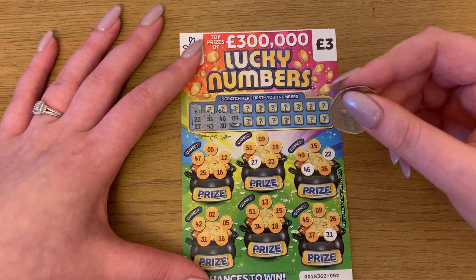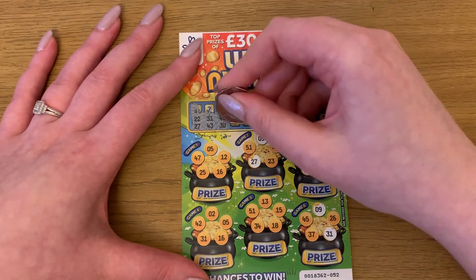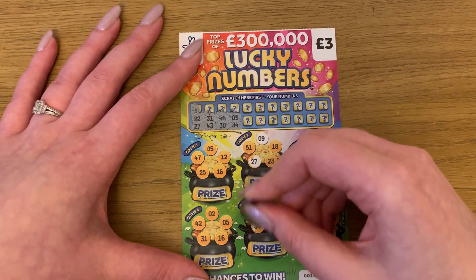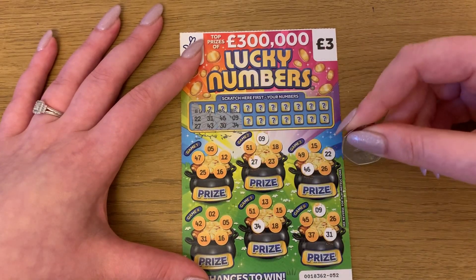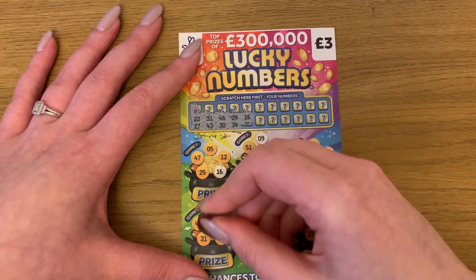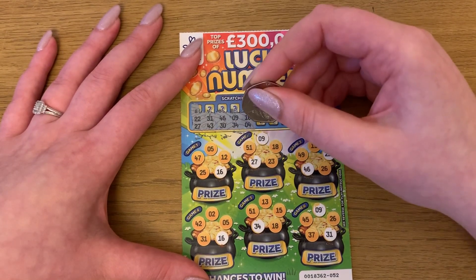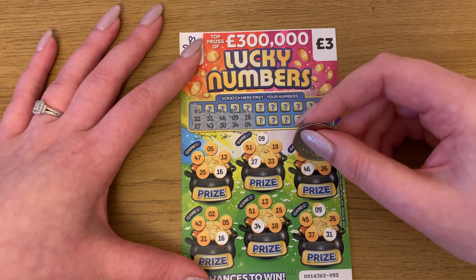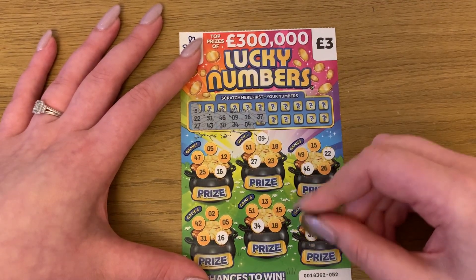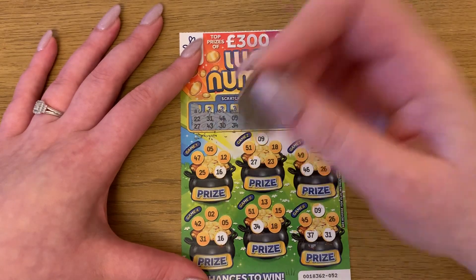Number nine. 34. Four, sixteen, four, four. Okay. Thirty-seven. Forty-five.